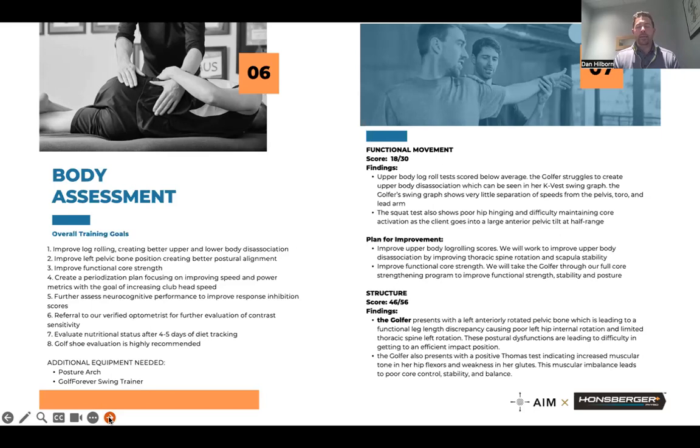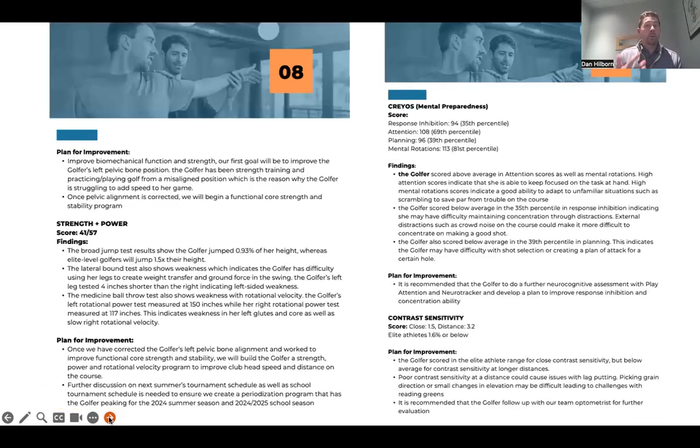This player also failed the distance contrast sensitivity test, so we're sending her to the optometrist since she's one of our elite D1 players. Looking at the Krios scores in the report, she scored low on response inhibition — 35th percentile. Response inhibition is your ability to block out distractions and focus on the task at hand — the Jack Nicklaus example. This player would likely step off the ball and be distracted for 10 minutes. We need to address this through further neurocognitive testing, which is going to be an important part of her plan.